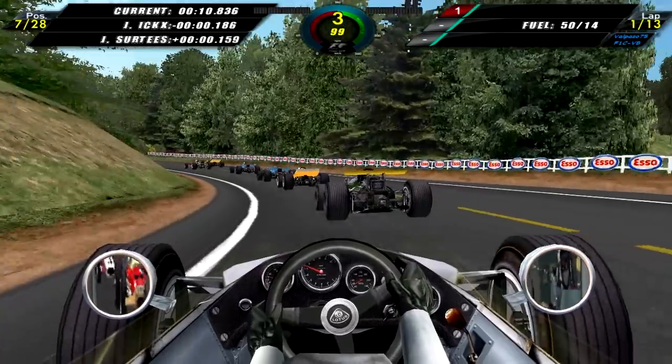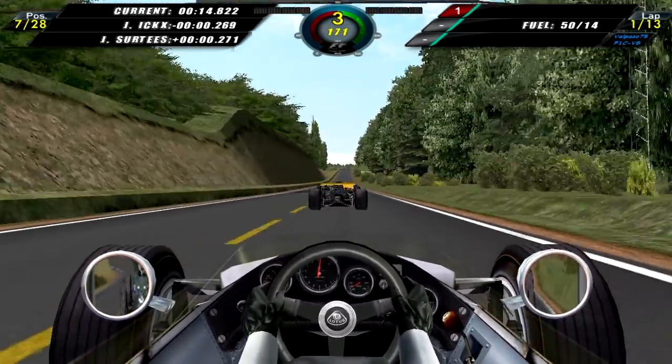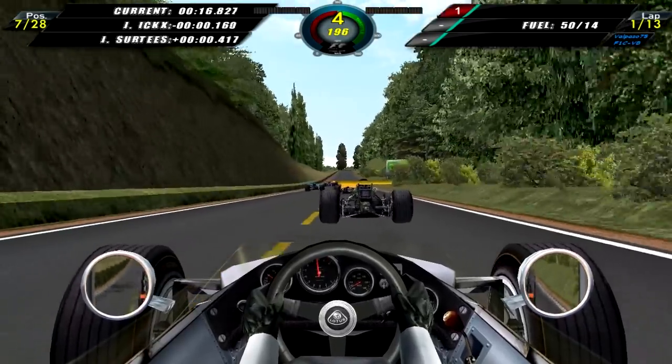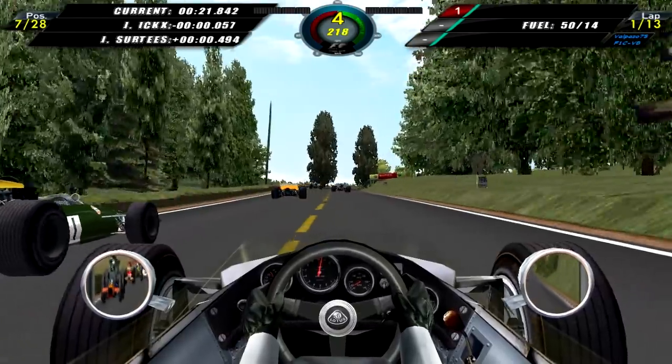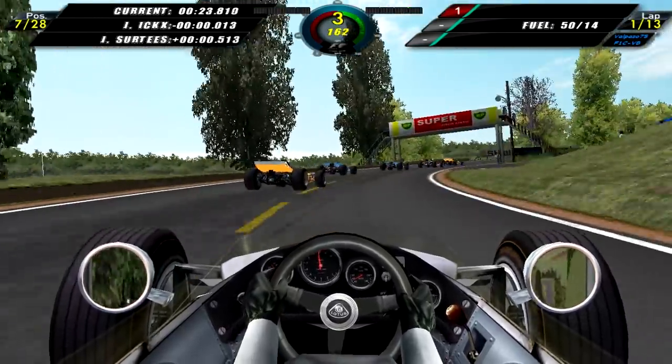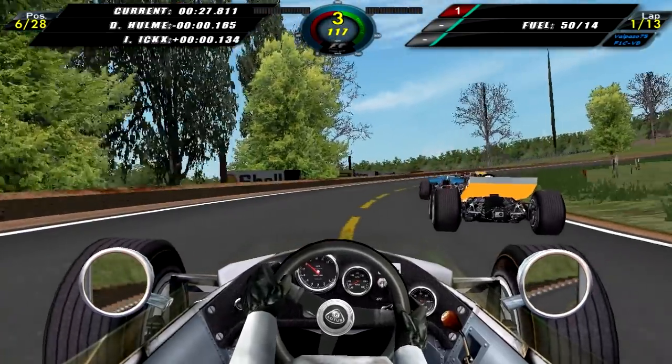As we come through turn 1, I tried to get around X there but he kind of blocked me. Coming onto the longest straight of the track, I get behind Jackie X, make use of his slipstream, pull to the side — and can we overtake him into turn 2? Yes, we can! That's 6th, we are already in the points, which is very very good.